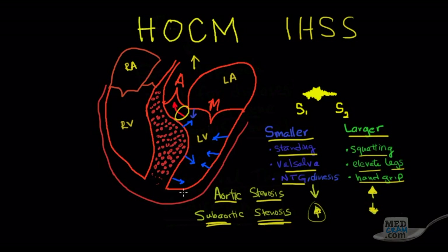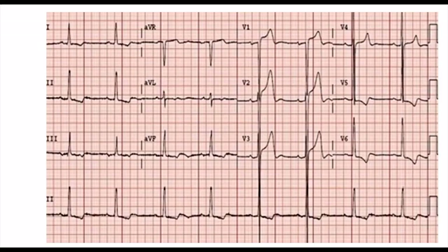Nitroglycerin causes vasodilation, making the left ventricle smaller. Diuresis with Lasix or furosemide does the same. All of these things that make the ventricle smaller can precipitate sudden cardiac death. So patients with this hypertrophy — as we saw on the EKG — who have had no prior intervention need echocardiography to determine whether subaortic stenosis exists, because strenuous exercise could cause sudden cardiac death.